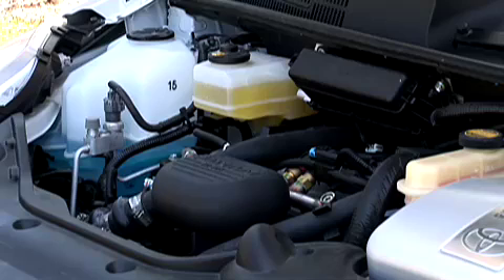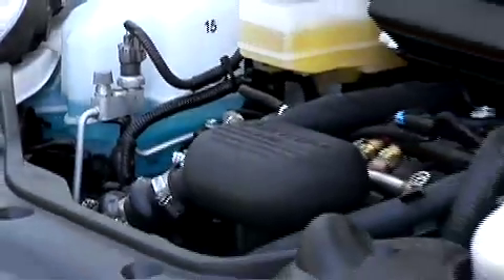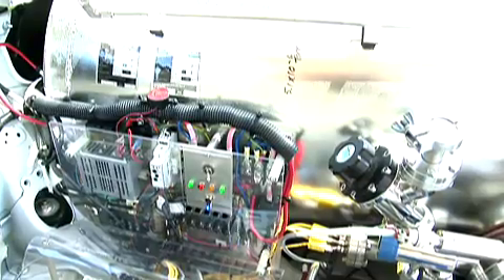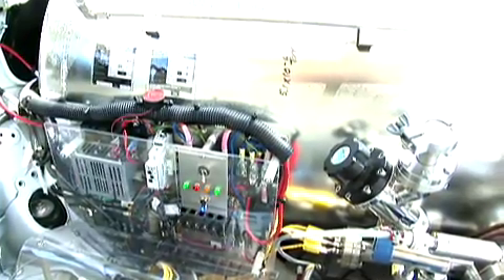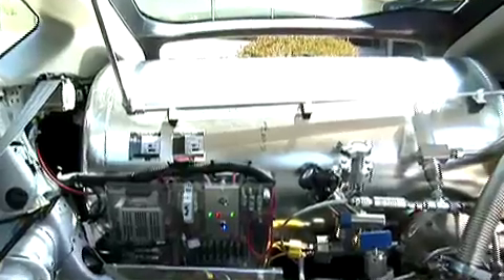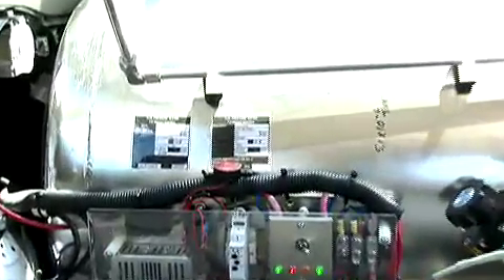The engine was retuned to run on hydrogen and, in every respect, it's pretty much comparable to a regular gasoline car. We have much equipment here inside — electronics controlling the requisition system and the different valves in the system. We also have safety devices, relief valves, and connections to take the hydrogen from the tank all the way into the engine.